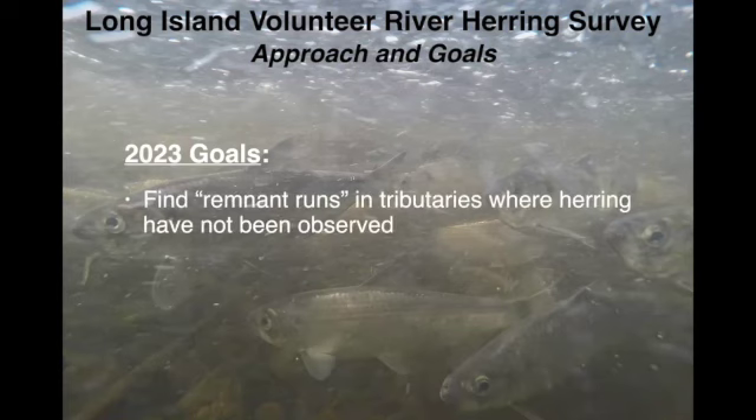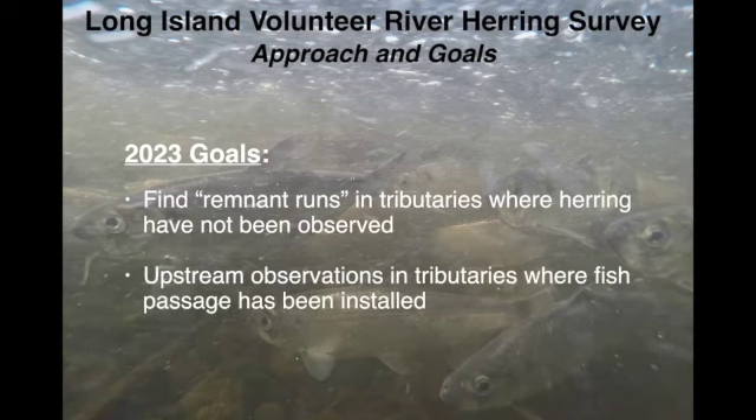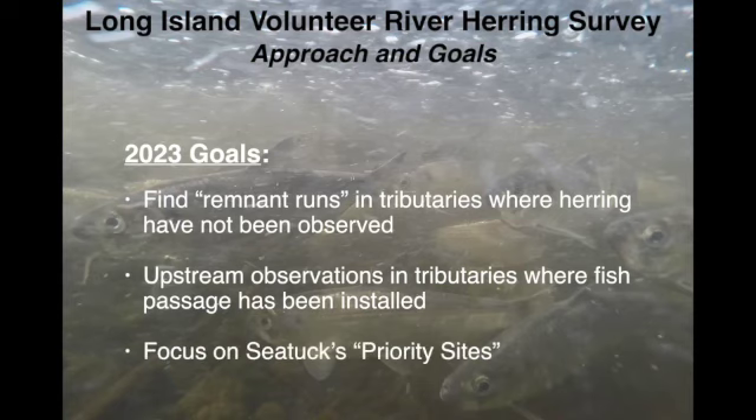Specifically, the 2023 goals are to keep finding new runs and places where river herring or eels have not been observed. There are many streams where we know they exist but don't know how far upstream they're moving — even where fish passages have been put in. The Carmans River, for example — we know they can get past the dam at Argyle Lake, but they've never really been observed anywhere upstream of Argyle Lake. There are other cases like that where we're trying to see how far they can go.